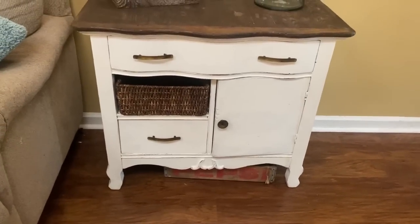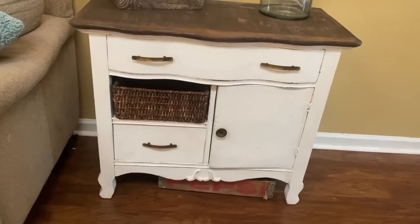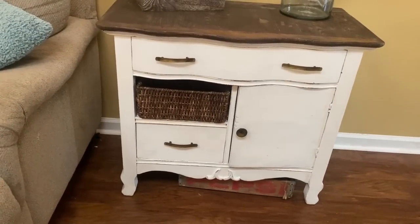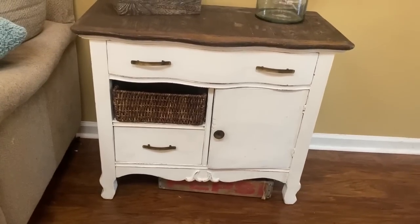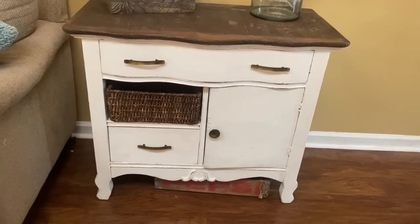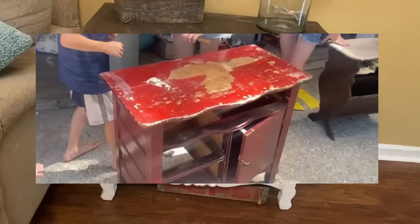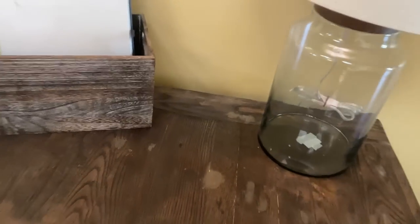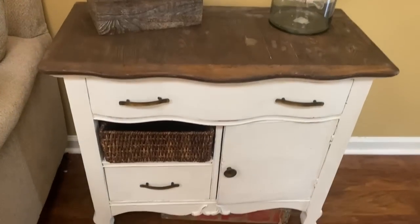I realized I never showed y'all the completion of the table that I was working on. When did I start this thing? I will try to find a before picture and insert it here. This is an old table that I've had since I moved out of the house — a very long time now. I always wanted to redo it and just never did. There was water damage on the top. Anyways, I finally finished it and I love how it turned out. This was in my bedroom but I moved it to the living room.